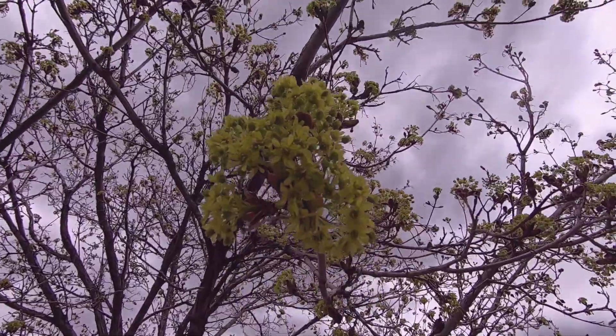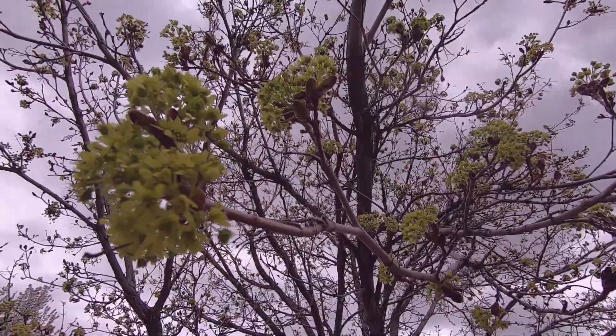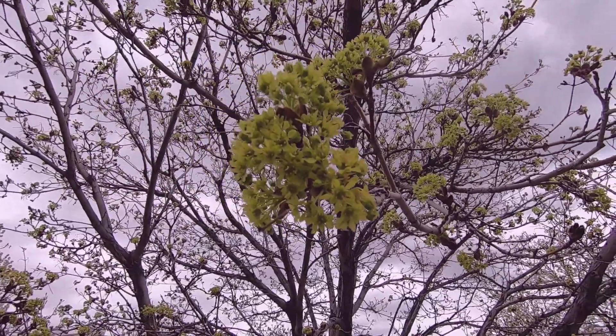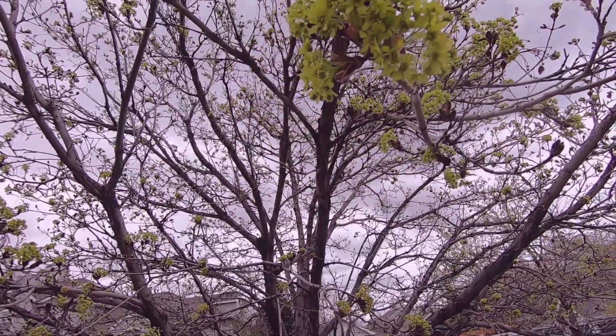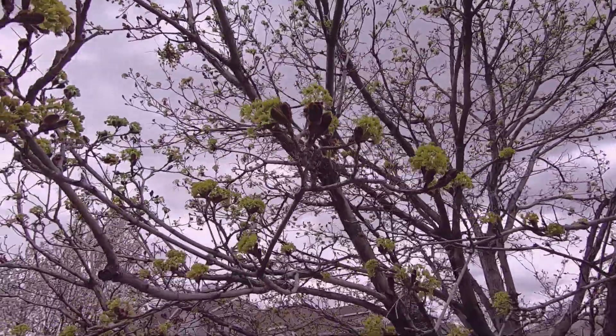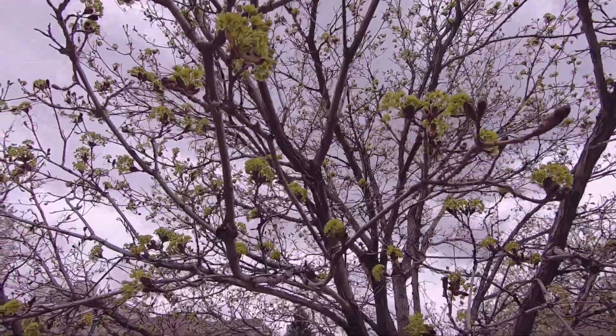One reason I started to wonder if this was something I missed is because I went around this area and identified both of the trees. I'm not sure — I thought this was an ash tree, but it turns out to be Norway maple.